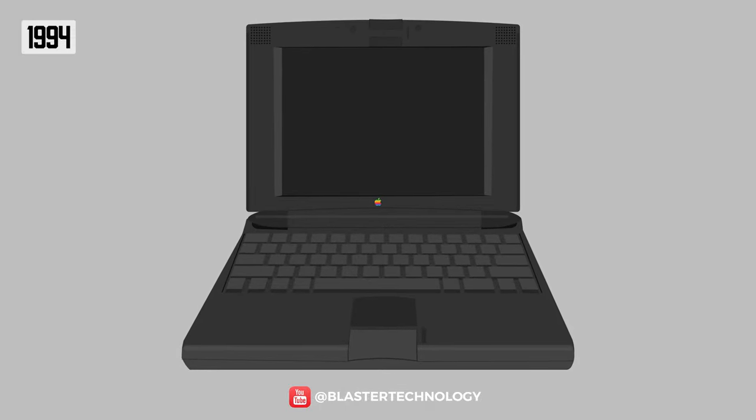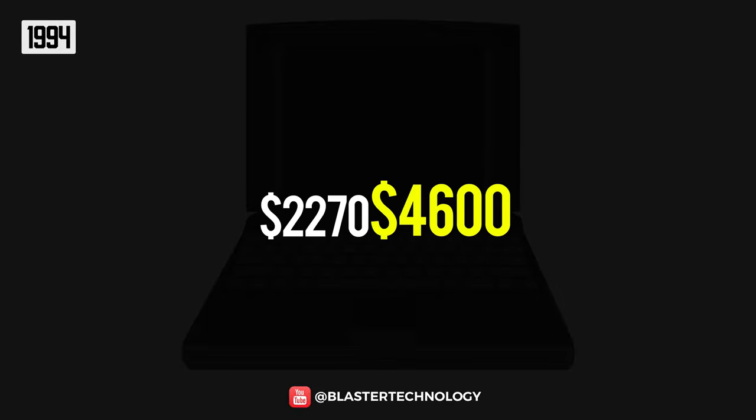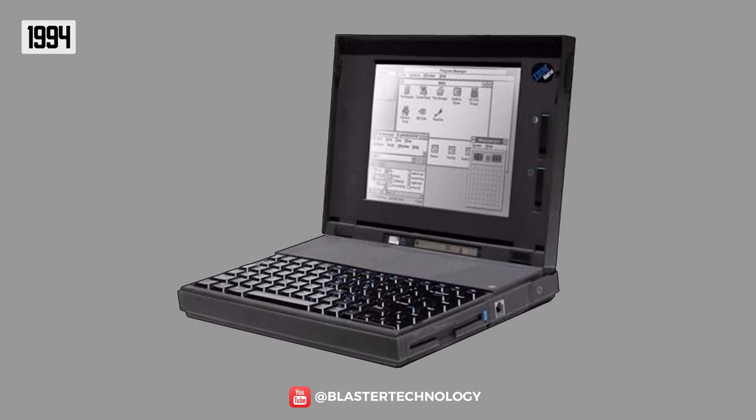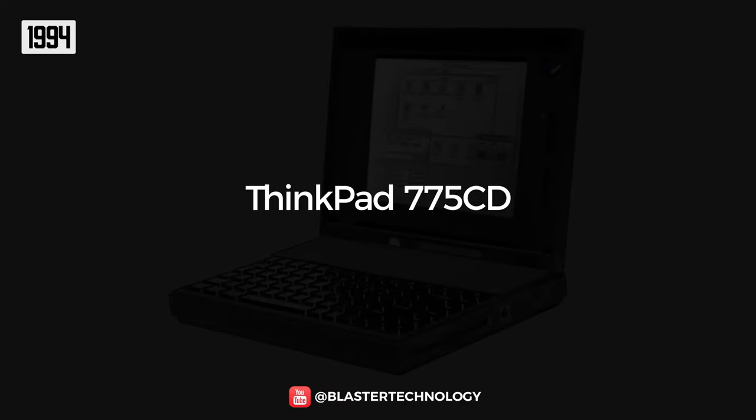The price for such a model was about $2,270, which is around $4,600 today. Also in 1994, IBM introduced the first laptop with an integrated CD-ROM drive, the ThinkPad 775CT model.